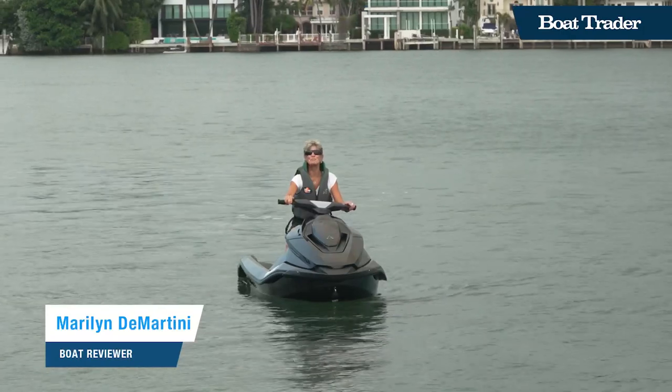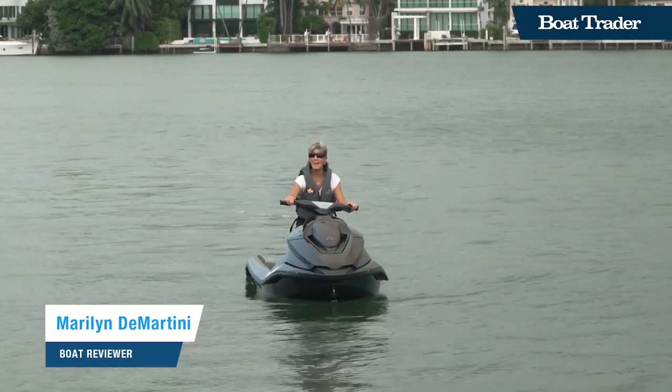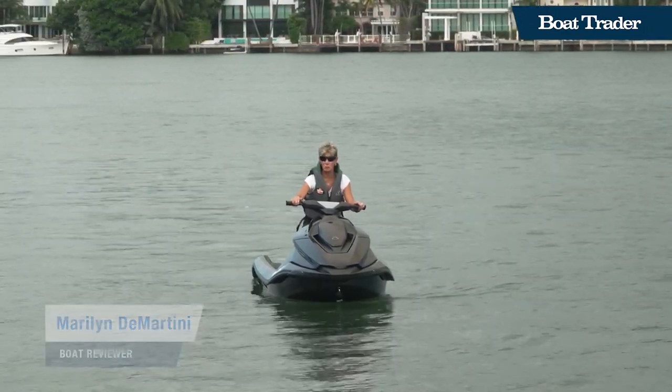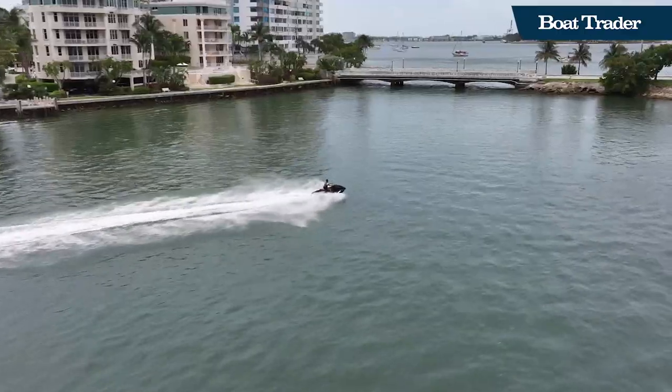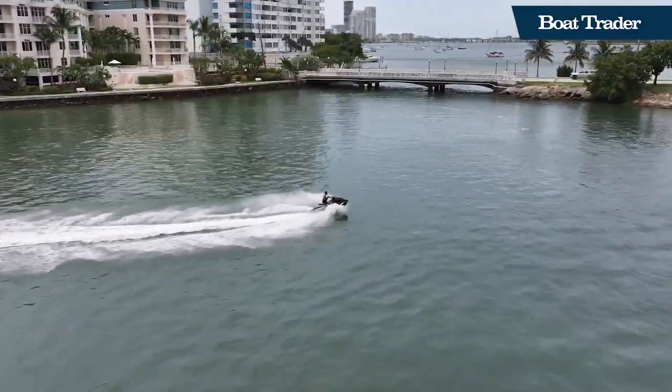Hi, I'm Marilyn Demartini with Boat Trader, and we're here with Tyga Electric Personal Watercraft to test drive the new Orca Carbon. We're going to set this free on Biscayne Bay.